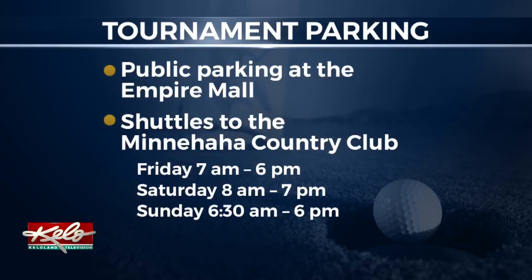Reporting live from Minnehaha Country Club, I'm Perry Groton, KELOLAND News. Stay dry, Perry. If you're planning to head to the tournament, the main public parking has changed due to the rain. It's been moved from the fairgrounds to the Empire Mall, and you can enter by Macy's.